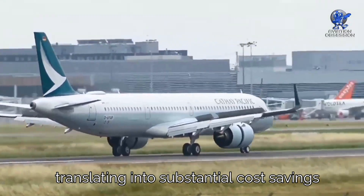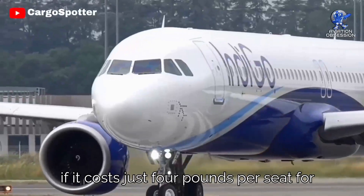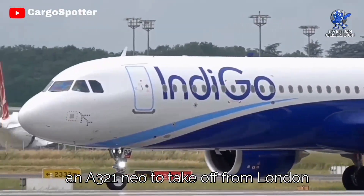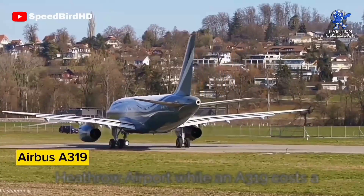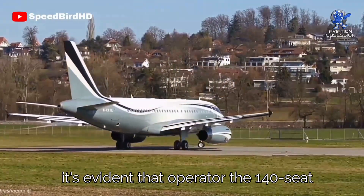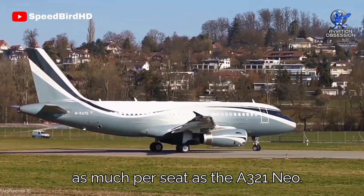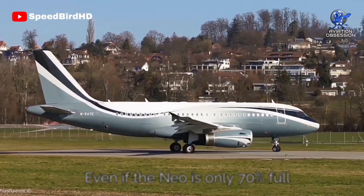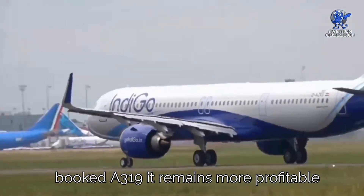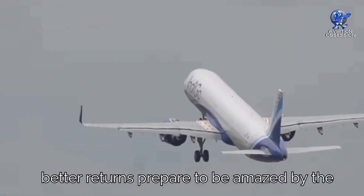These advancements allow the aircraft to glide through the skies with minimal resistance, translating into substantial cost savings for airlines and a greener footprint for our planet. For instance, if it costs just £4 per seat for an A321neo to take off from London Heathrow, while an A319 costs £11 per seat for the same route, operating the 140-seat A319 costs three times as much per seat. Even if the NEO is only 70% full compared to a fully booked A319, it remains more profitable.